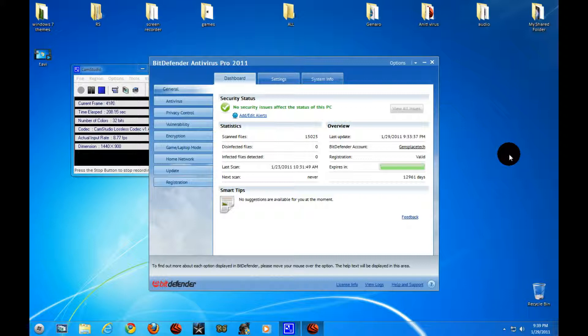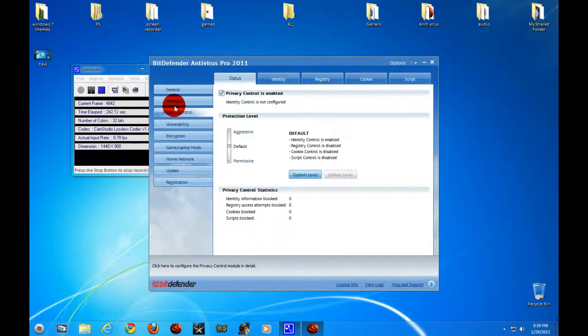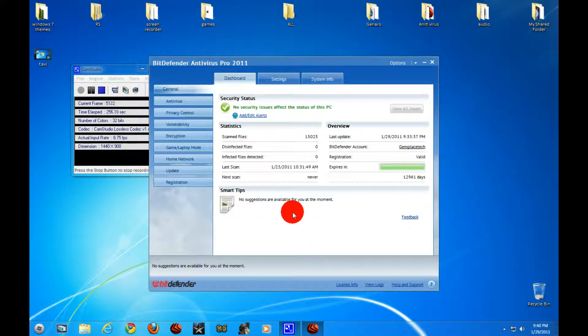My number one is Antivirus Pro 2011. I like it a lot — it's the best. It does not make your computer slow and it protects from almost everything. The only thing it doesn't have is a firewall, but that's not even needed because it has a privacy control. The privacy control handles scripts and identifies everything, and the antivirus has a shield — it's like having a firewall.